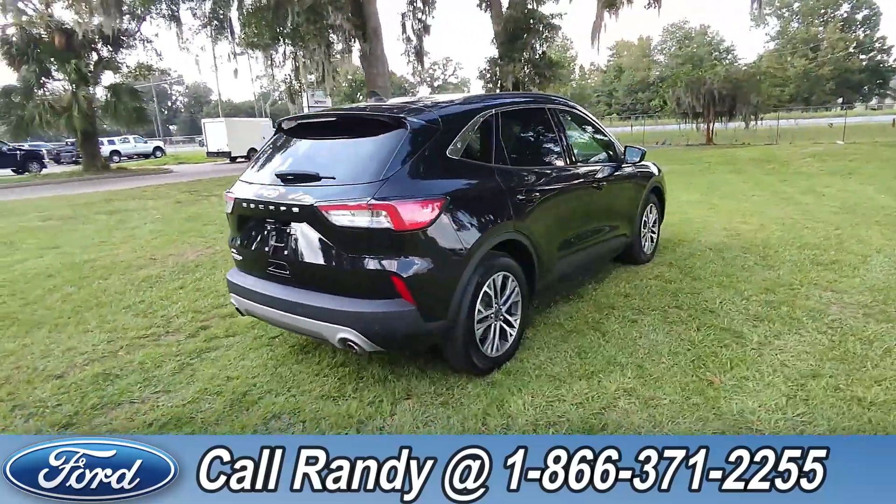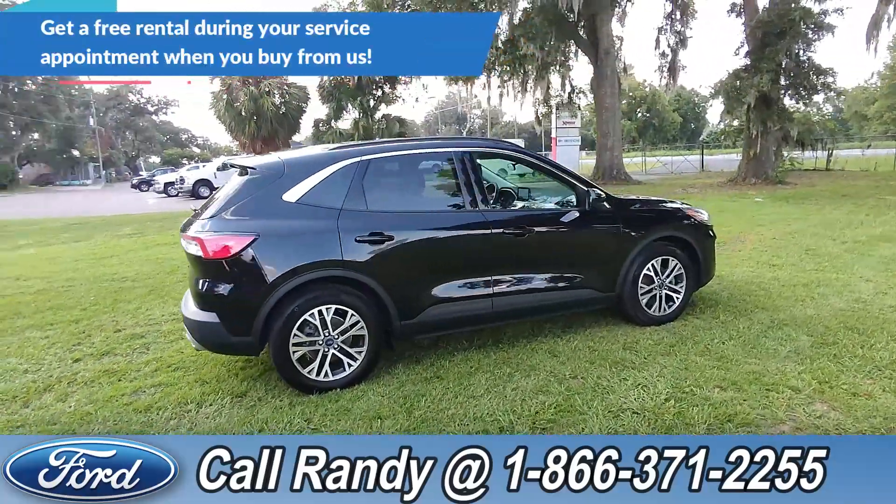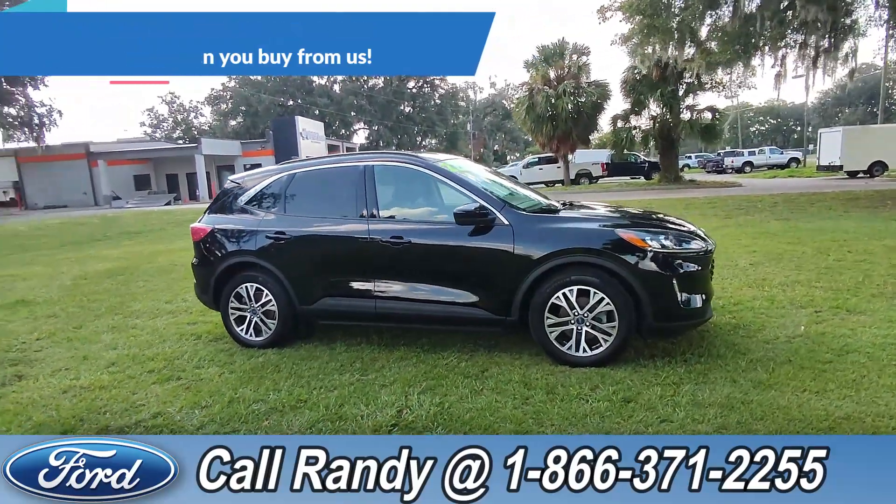Now, if you'd like more information on this Escape, you can check it out online at SantaFeFord.com or you can call us at 1-866-371-2255. Now let's take a quick look inside.